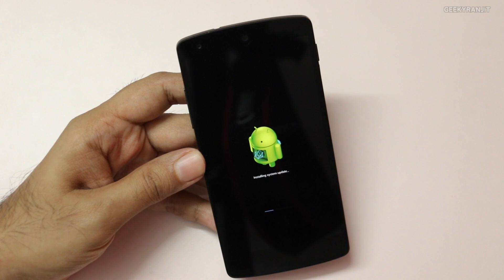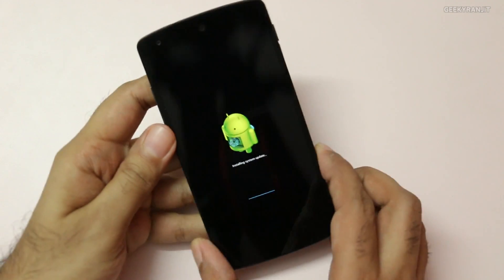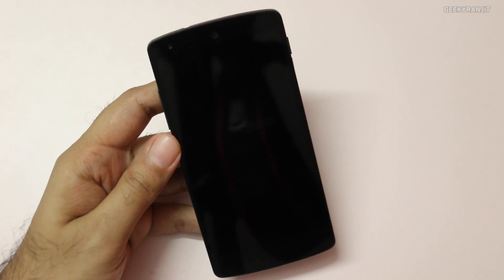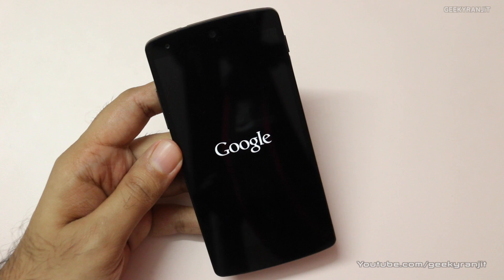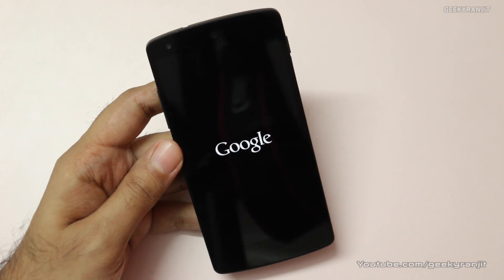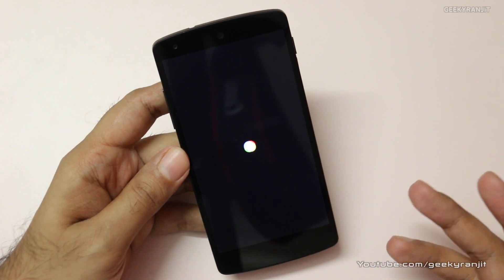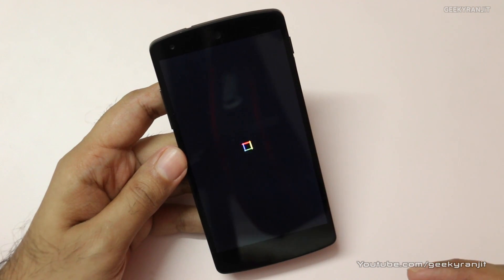It's just installing the update now — I'll skip this portion and be back when it's done. Looks like the system update was just installed; it took almost about 4 minutes. Now it's restarting on the Nexus 5. The first boot can take some time, so if the boot time is longer, don't panic — it's just normal after these system updates.